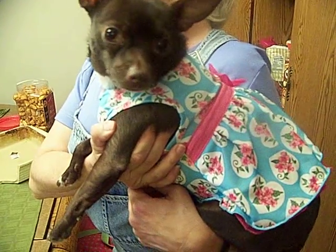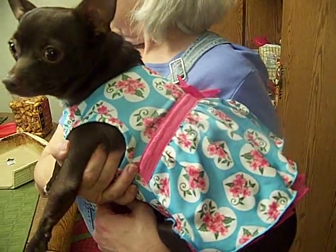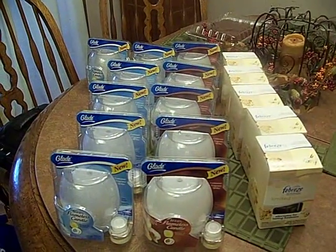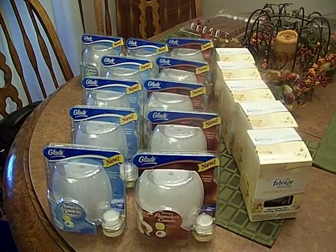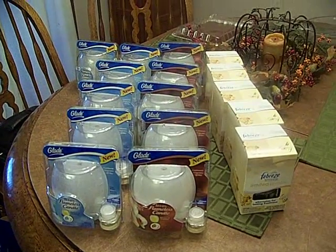So check out the pet clearance because they've got these little outfits. If any of you guys find any more that are $2, let me know — I'd love to buy them. This was the only one left. Check out the deals at ConsumerQueen.com — we'll show you which coupons to use and where to go.